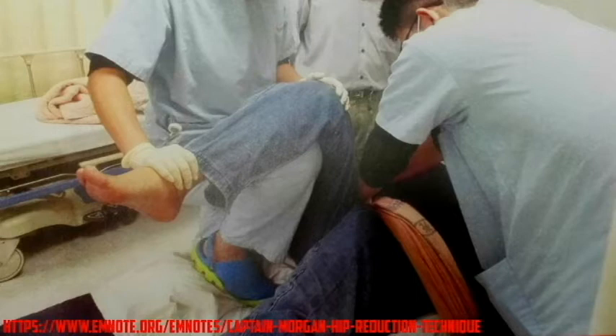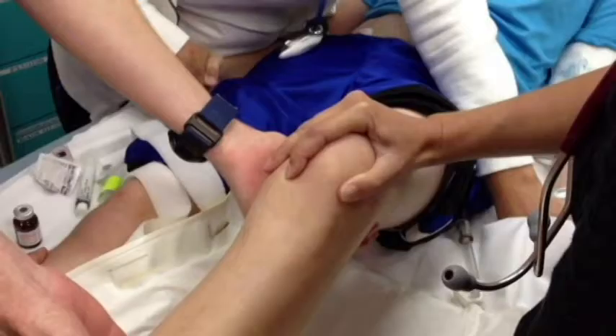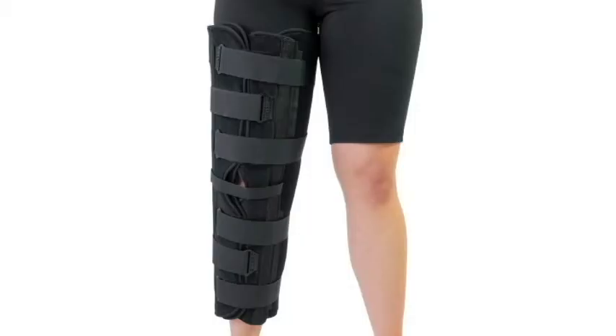This is a lateral patellar dislocation. These are very common among teenage athletes and very easy to treat. Note that this is not a knee dislocation — a very separate clinical entity. Reduction is basically extension of the knee and medial pressure of the patella to get it back into the femoral notch, and it's very easy to reduce if it's uncomplicated. This is one example of where a knee immobilizer would be very appropriate. You want to take away flexion and extension of that knee until they're able to follow up with an orthopedic or sports medicine physician.